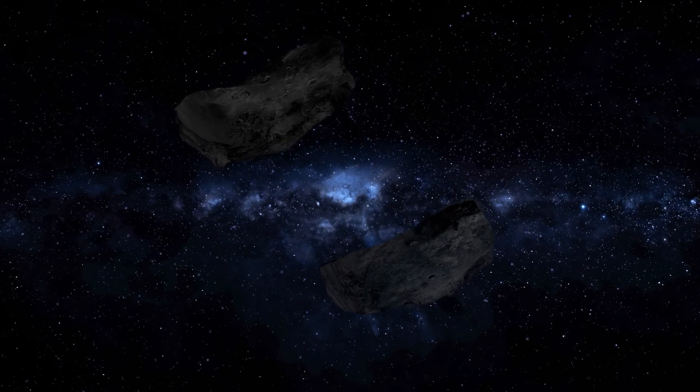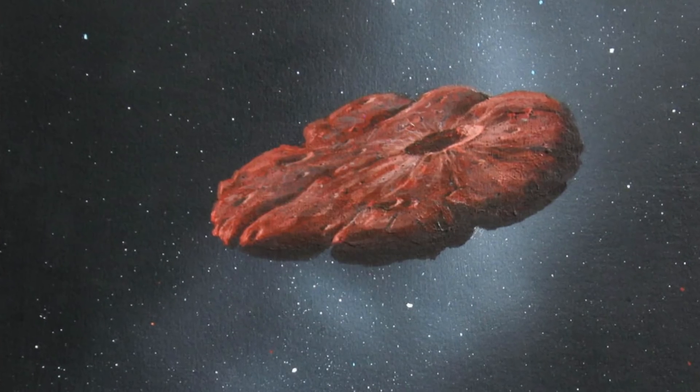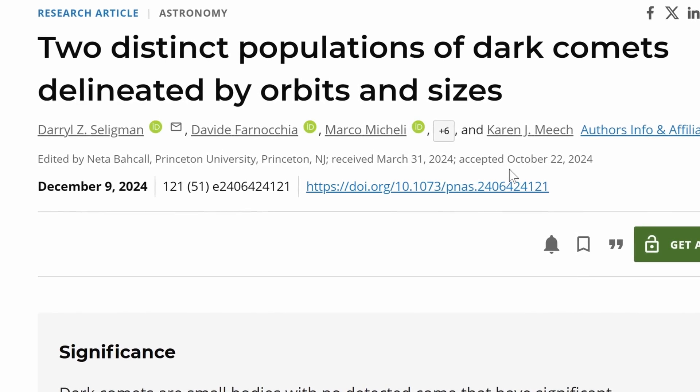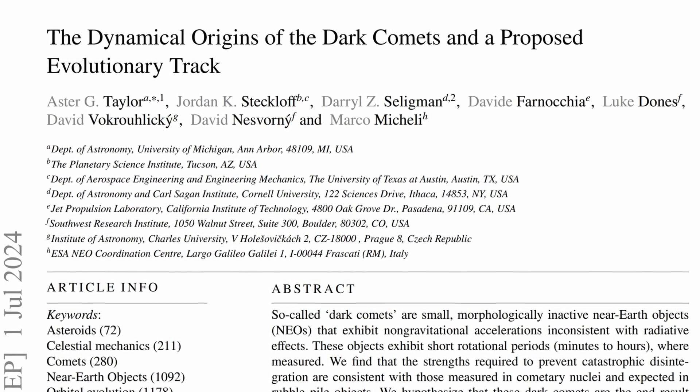In the last few decades, researchers also discovered something in between — objects that seem to meet none of these criteria. Today we're going to discuss this new category now referred to as dark comets: a kind of new space rock that seems to exhibit cometary features without the visible tail, essentially a comet-asteroid hybrid. It looks like Oumuamua was definitely one of these objects. In the last few months there have been some major updates from two papers: one by Seligman and his team on two distinct populations of dark comets, and one by Astor Taylor and his team on the potential origins and evolution of these comets.